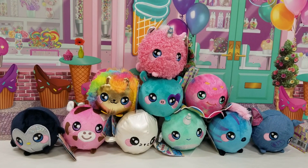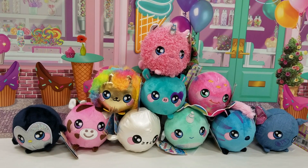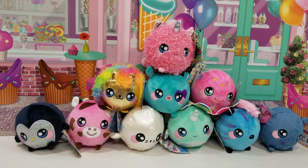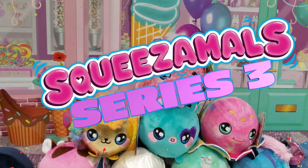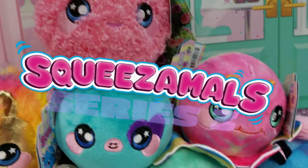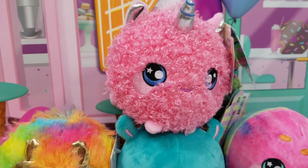Hey guys, welcome back to Mim Mom and the Minis, your YouTube channel for everything that's fun and happening in the world of toys and kids. Today we've brought Squeezimals — this is Series Three. Look at that unicorn, oh my gosh, there are so many really cool Squeezimals in this series.